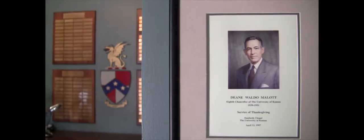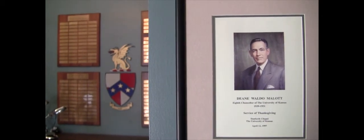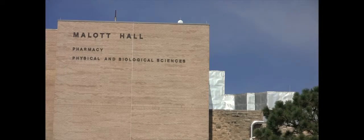His name is Dean Waldo Mallott. He's from Abilene, Kansas and graduated from here in 1921. While he was at KU, he wrote for the Kansan. He became chancellor in 1939 and stayed until 1951 — about 12 years. Well, that's him: Dean Mallott, chancellor of KU, brother at Beta, great contributor to education. And oh yeah, his building is pretty cool too.